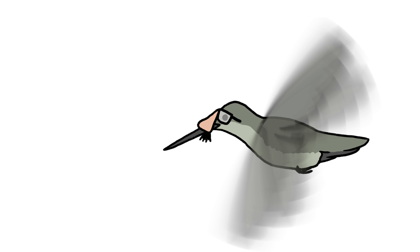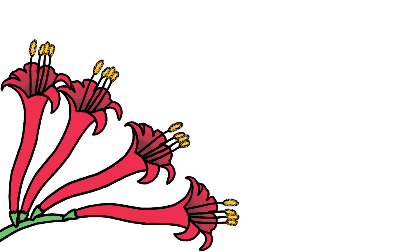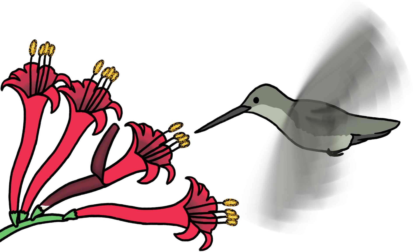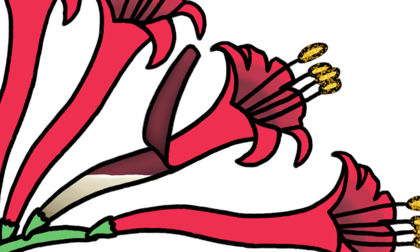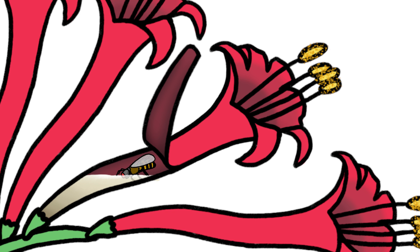Hummingbirds, on the other hand, have a lousy sense of smell but an excellent memory for food sources. So flowers that cater to them keep them coming back by churning out a steady supply of sweet nectar, which they stash in deep tubes to ensure a pollen swap with each visit. These flowers' hues keep their nectar safe from red-blind bees, who might otherwise steal the sugary reward without picking up pollen.